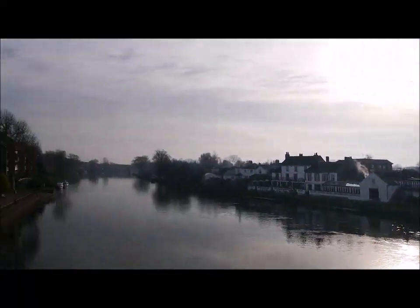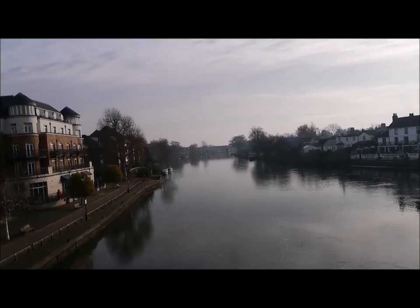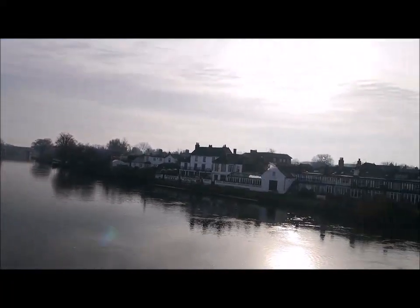It's getting quite busy now, I think because the sun's coming out. But that's where I've just walked from — the bridge right down there. And there's the Swan Hotel over there.